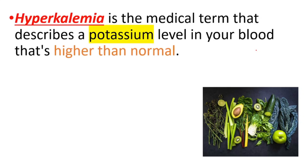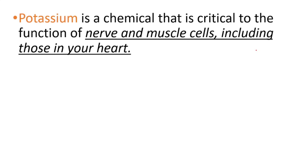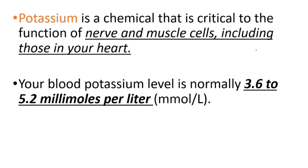This video is about the causes and symptoms of high blood potassium levels. Hyperkalemia is the medical term that describes a potassium level in your blood that's higher than normal. Potassium is a chemical that is critical to the function of nerve and muscle cells, including those in your heart. Your blood potassium level is normally 3.6 to 5.2 millimoles per liter.